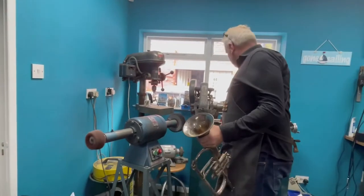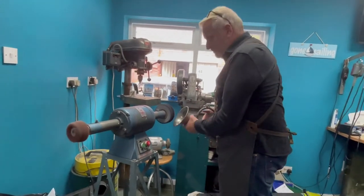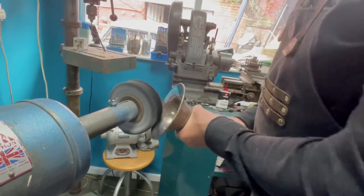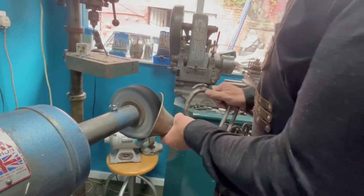I got into this line of work by going through school, getting told that the only way I can actually get a job is going through the standard lines and following education right through. But because I'm dyslexic I struggled at school, and I found I was really good working with my hands.